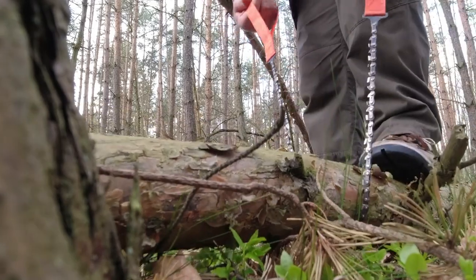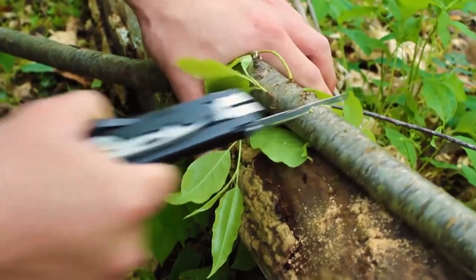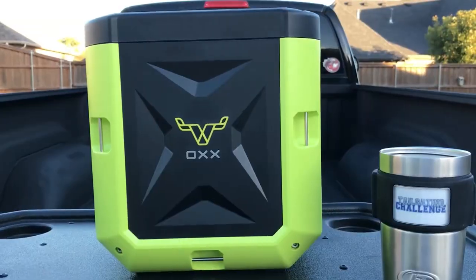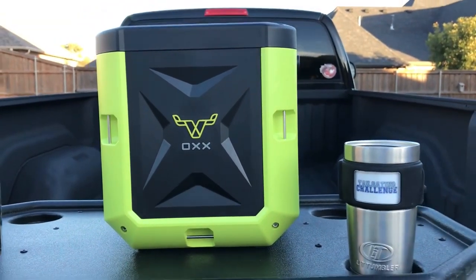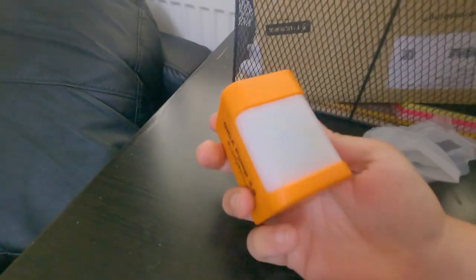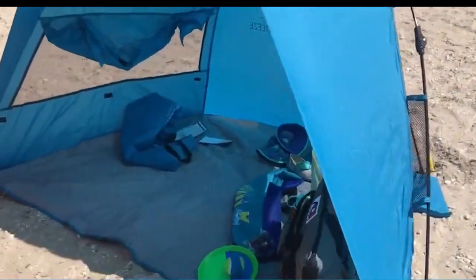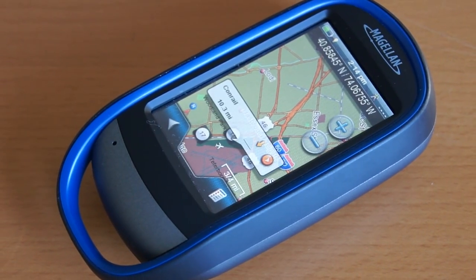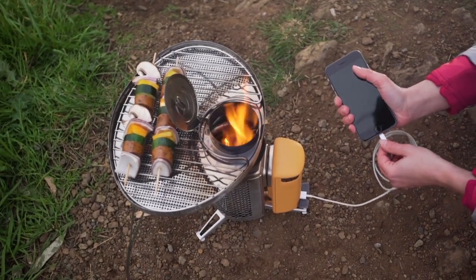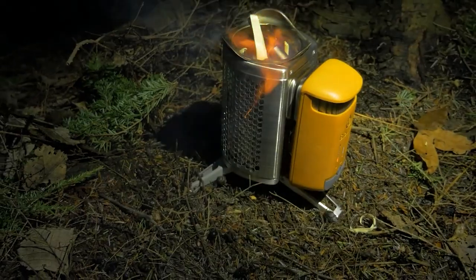And there you have it, folks — a roundup of the latest and most exciting camping gear and gadgets that you absolutely must have for your outdoor adventure. From the lightweight Nordic Pocket Saw to the feature-packed Magellan E-Explorist 510, these products are designed to enhance your camping experience and make your time in nature more enjoyable. Thank you for watching, and be sure to like, comment, and subscribe to our channel for more outdoor gear recommendations. Happy camping, and we'll see you in the next video.